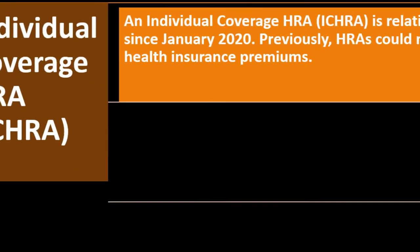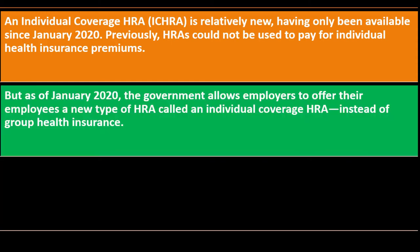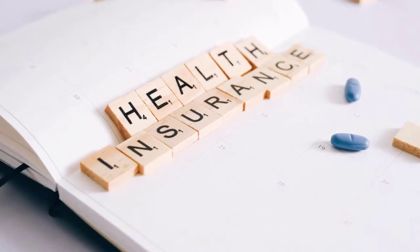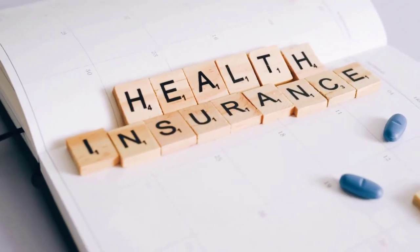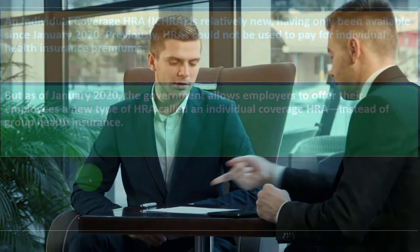Next is the Individual Coverage HRA (ICHRA), which is relatively new, having only been available since January 2020. Previously, HRAs could not be used to pay for individual health insurance premiums. But as of January 2020, the government allows employers to offer employees a new type of HRA called an Individual Coverage HRA instead of group health insurance. When we think about health insurance, the first place we often go is our employer because they can sometimes offer group health insurance plans with tax benefits. But now we've got the Individual Coverage HRA as an alternative.